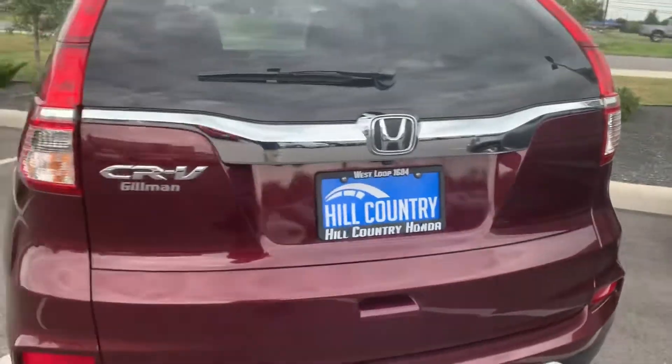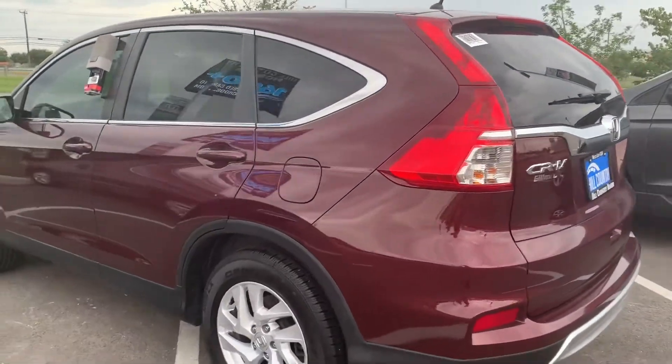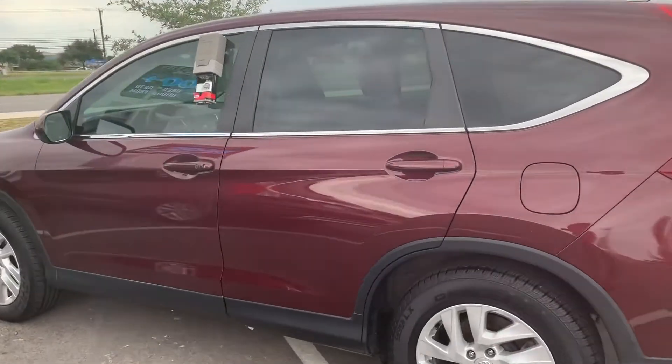If you have any questions, please feel free to reach out to me at 469-969-8090. Again, 469-969-8090. It's Jose Bautista here at New Country Honda.